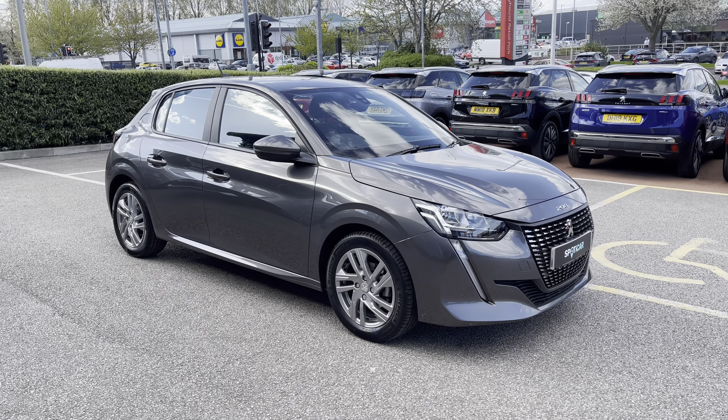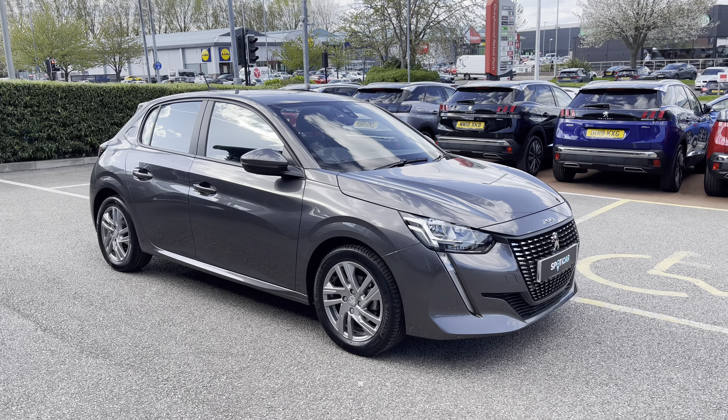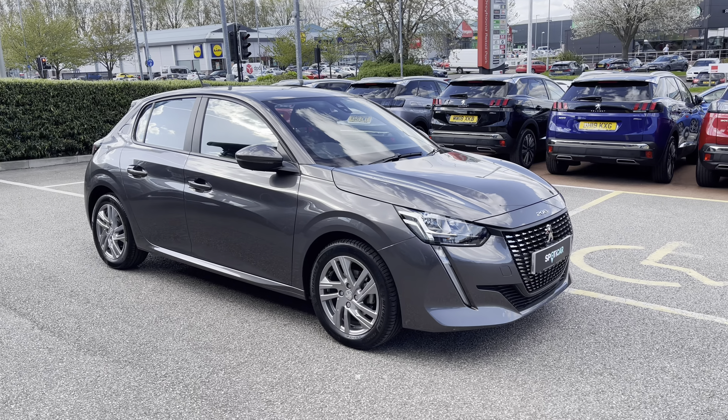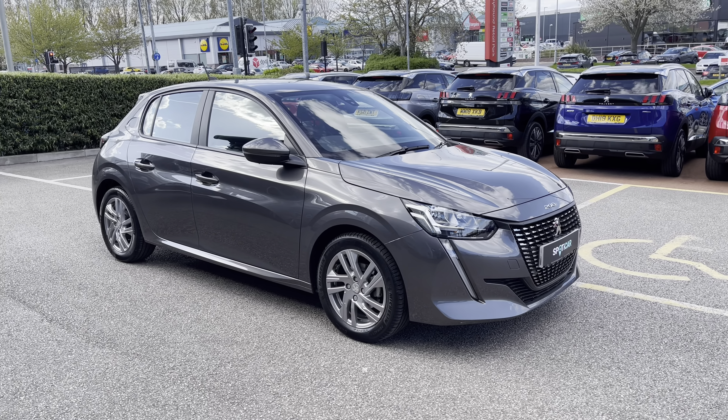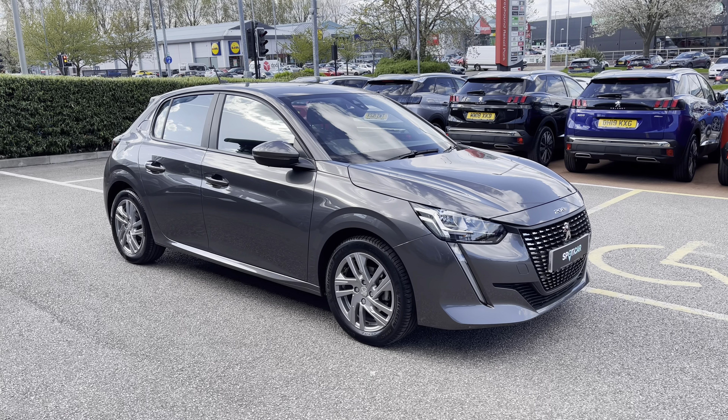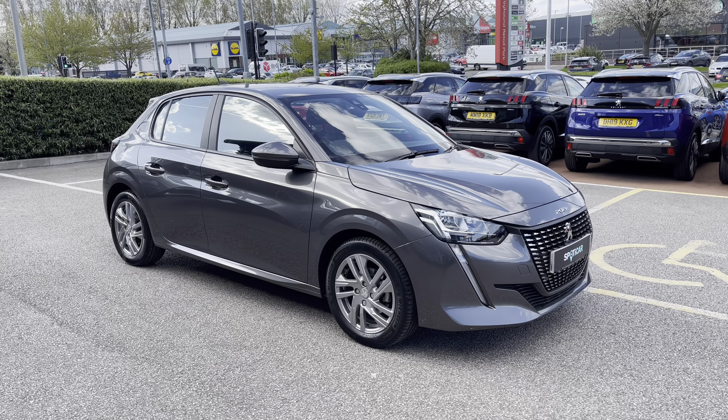Hello, my name is Joe from Sunsbury Chester Peugeot and today I will be taking you on a 360 degree tour of this Peugeot 208 1.2 PureTech Active Premium. This is a used approved car and comes with a metallic Nimbus grey exterior, as well as having a 1 year's warranty and a 1 year's roadside assistance.